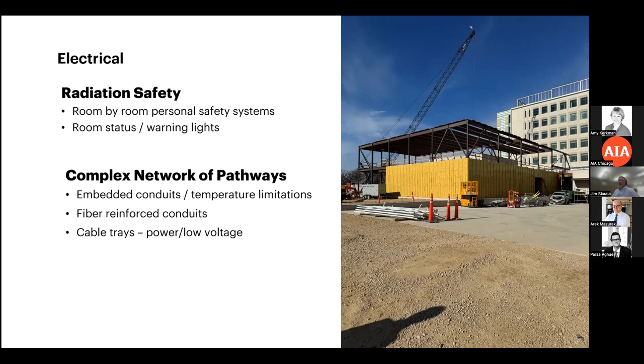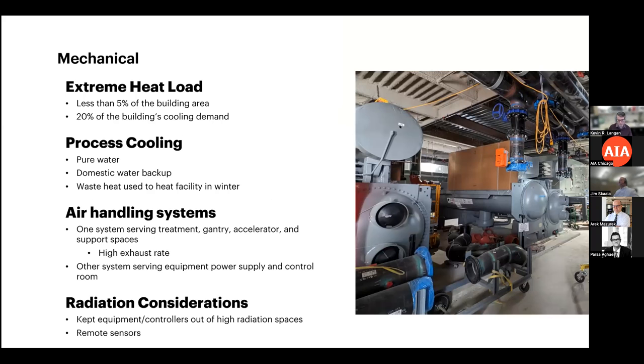A particularly challenging aspect was a complex pathway network of cable trays and buried conduit systems. PVC conduits could not be used buried in the concrete because of elevated curing temperatures, so fiberglass conduits were used instead, along with stacked cable trays — some stacked four deep. This required a high level of accuracy in building information modeling to coordinate all these systems.